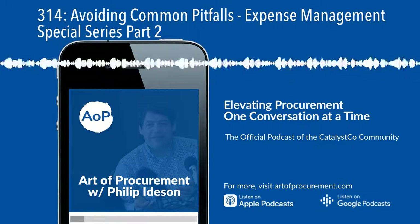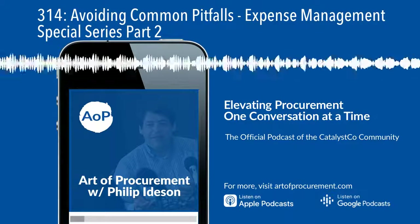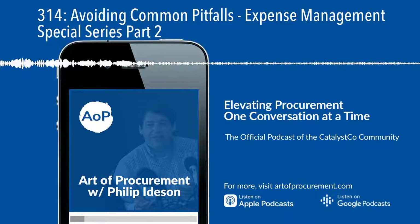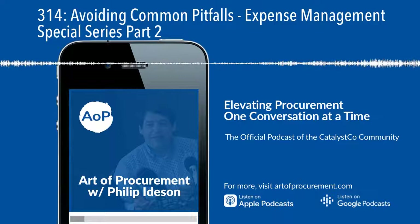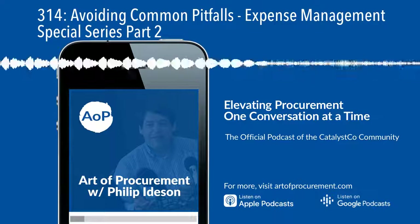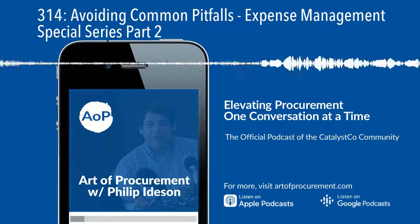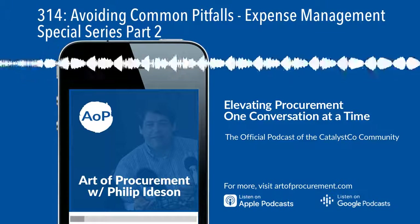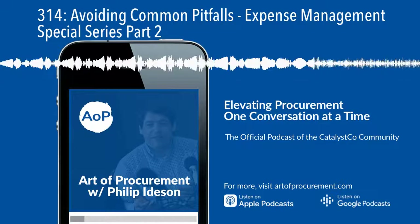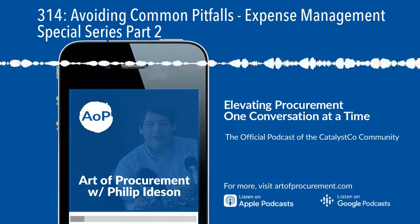Whether your company is in growth mode, protecting what they have on hand, or adapting to a new normal, responsible expense management is never far from an executive's mind. This is particularly true during an economic downturn when the cash generated from expense reductions can be invested in growing your competitive advantage or as an alternative to more drastic action. My name is Philip Heidson, and in this special five-part Art of Procurement series, I'll share with you the strategies and tactics that you can use to responsibly build the expense management program that your organization needs and achieve cost savings that stick.